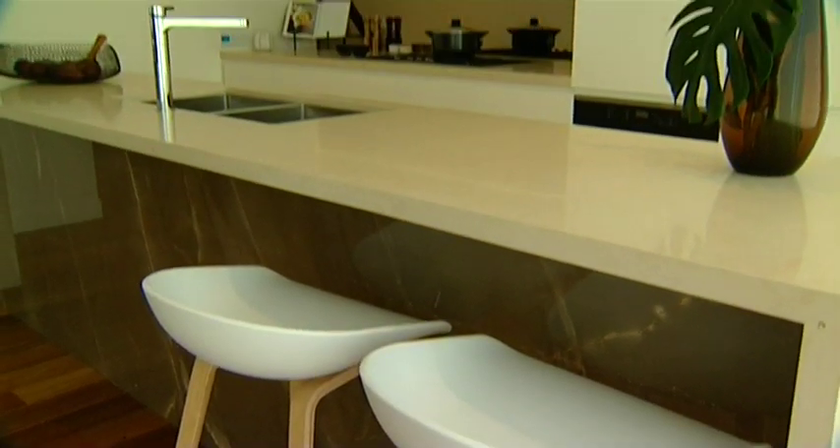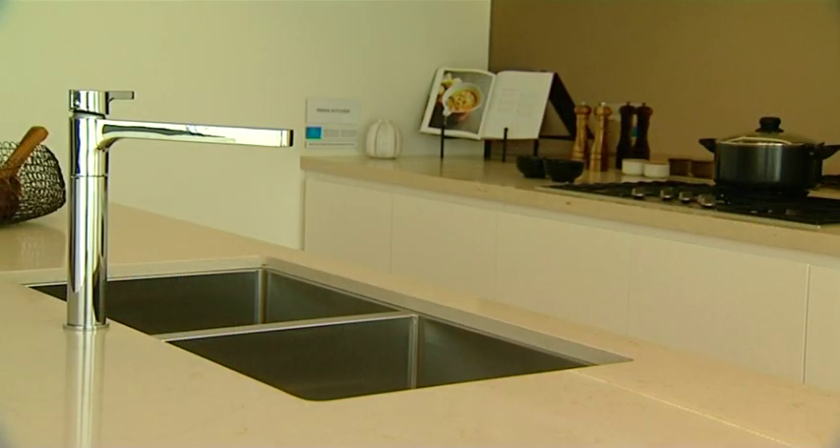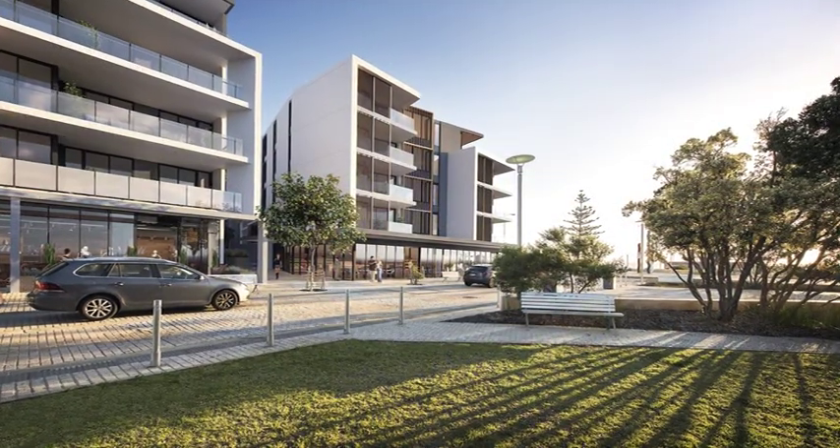And what about inside the apartments — how are they fitted out? Well Mervac's known for its luxurious fit-out and this is no different to our typical style. It includes stone benchtops, ducted air conditioning, full height tiling in bathrooms, 2.7m ceilings throughout the living areas, and beautiful wide open windows to get lots of natural light into the apartments.